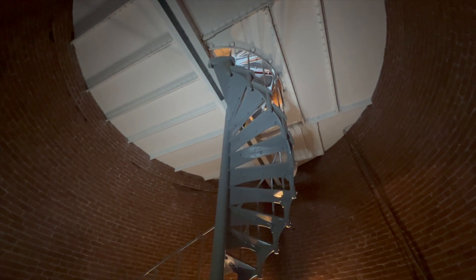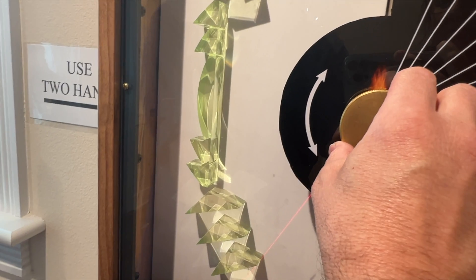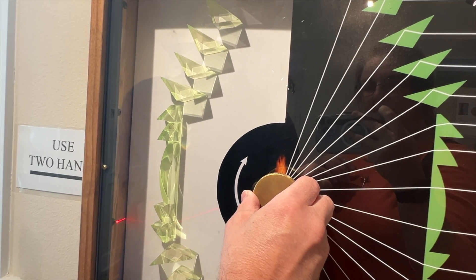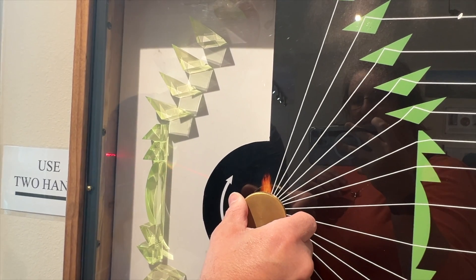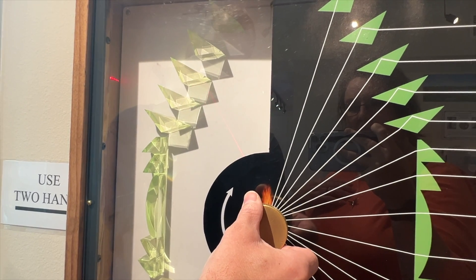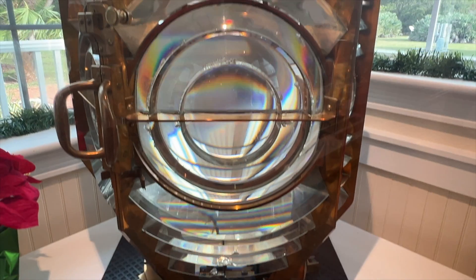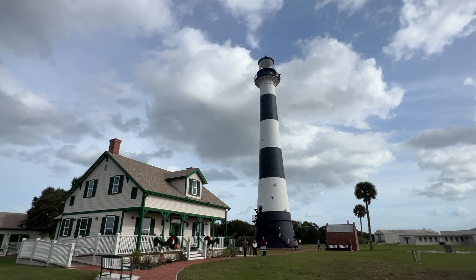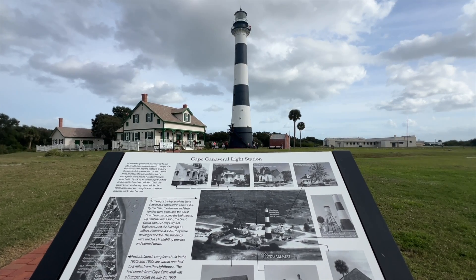These steps would lead you up to the top. The keepers would climb it every day to take care of the lights. This explains how the Fresnel lens works — it's pronounced Fresnel — and how it takes light and directs it from scattering everywhere into one solid beam. Each lighthouse has its own unique light signature through blinking patterns, plus the actual painting on the outside, which helps mariners know the location.